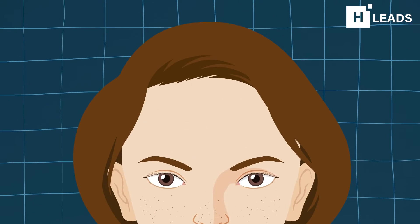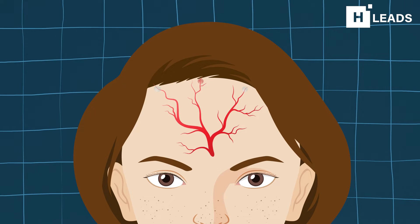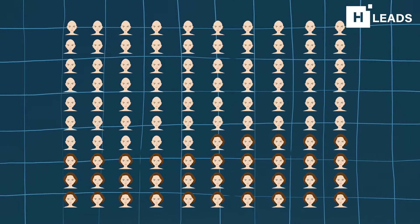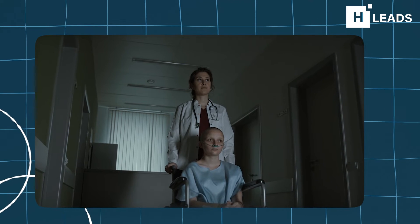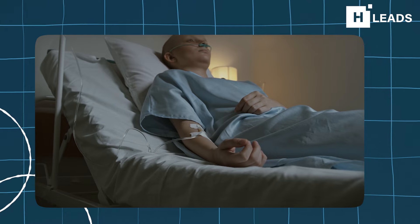The hair follicles have a good blood supply, which unfortunately allows chemotherapy drugs to reach them efficiently. About 65% of people who receive chemotherapy will experience hair loss. The amount of hair loss can depend upon which chemotherapy agent is used, as well as the timing, dose, and route of administration. It can also vary from person to person, and it's hard to predict who will be affected most.